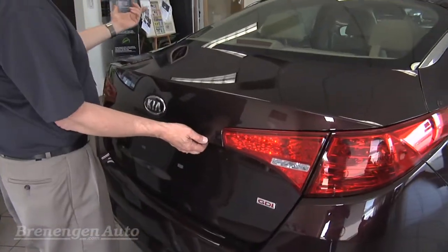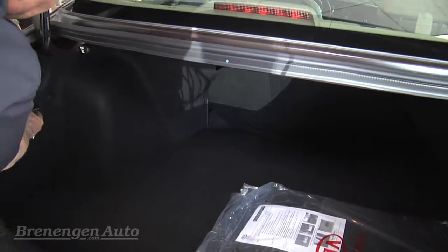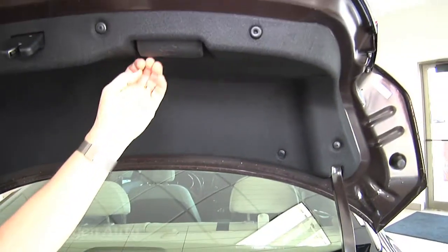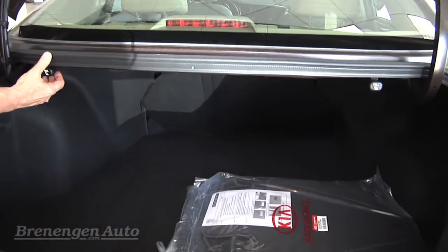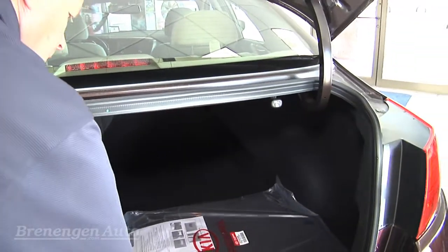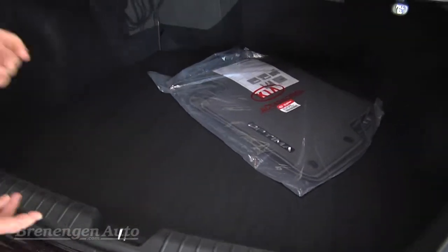You can open the trunk from the inside with a release and there's also a touch pad here. You've got an emergency release for the gas filler, a little assist handle to open the trunk, and an emergency release in case you ever have to get out of the trunk. You've got releases here for the rear seats, plus your spare underneath — that's going to be a 16-inch spare — and your jack, so very easy to access.